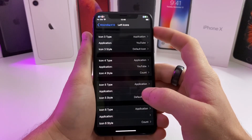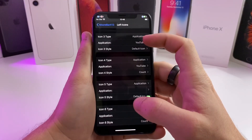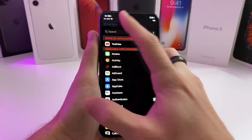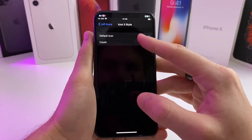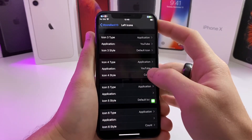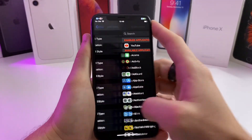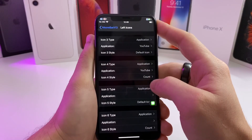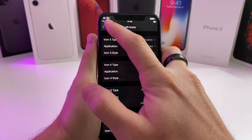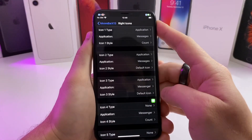In order to get an icon there, you select 'Application,' then you select the application — for example, I selected YouTube — and then you select 'Default Icon.' Then to get the actual notification count, you go to the next slot down, select 'Application,' select YouTube again, and the only thing you change this time is the icon style, which is going to be 'Count.' So now it's going to display not only the badge but also the count of how many notifications.